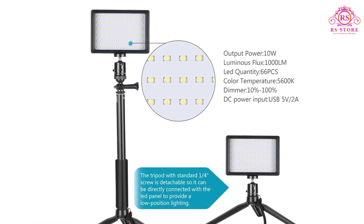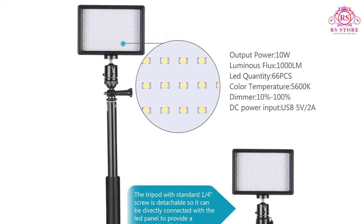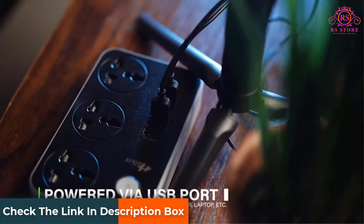However, adjusting color temperatures is not possible as it only delivers a 5600K light throw. For camera enthusiasts, this LED video light from Neewer comes as a complete package if you generally shoot indoors.